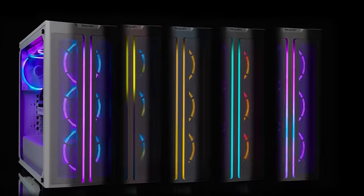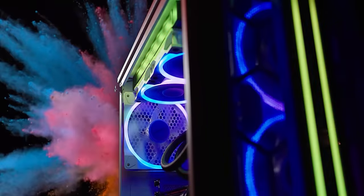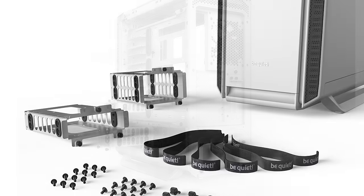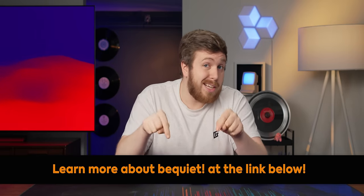With roots in Germany, they've been in the industry for more than 20 years and specialize in making high-quality parts that are hard to hear — Be Quiet. This year at CES they're showcasing new white PC cases, white fans, and even white hard drive cages. Step into the world of quiet cooling with Be Quiet at the link below.